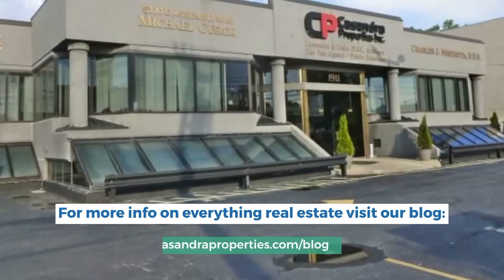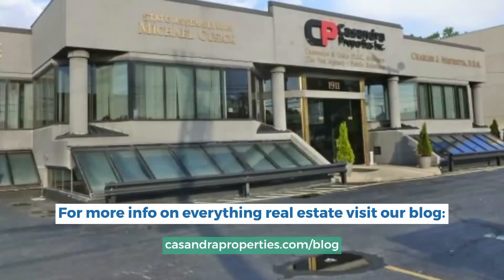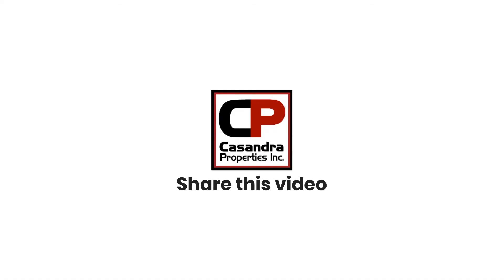For more information on everything real estate, visit our blog at CassandraProperties.com/blog.